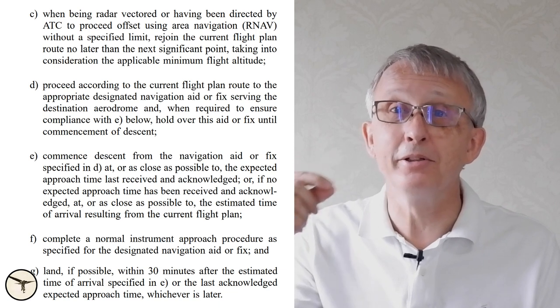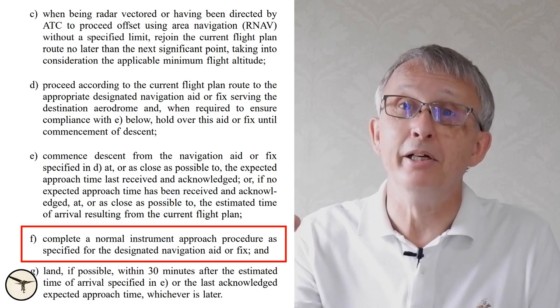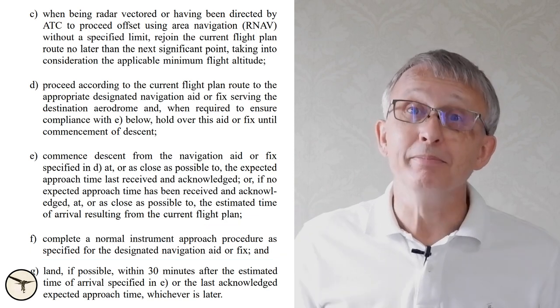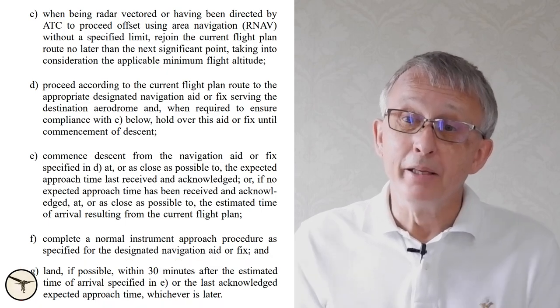If you arrive at this fix before your ETA, you must enter the published holding pattern at that fix. You cannot descend until you reach ETA, so you continue at cruise level to that waypoint — if you are early, you enter the hold. At ETA, you can start to descend and proceed on the approach, and you will have 30 minutes to do the approach and land. Remember, this procedure is what air traffic controllers expect you to do, and based on that assumption, they will keep the airspace around you clear of all traffic.